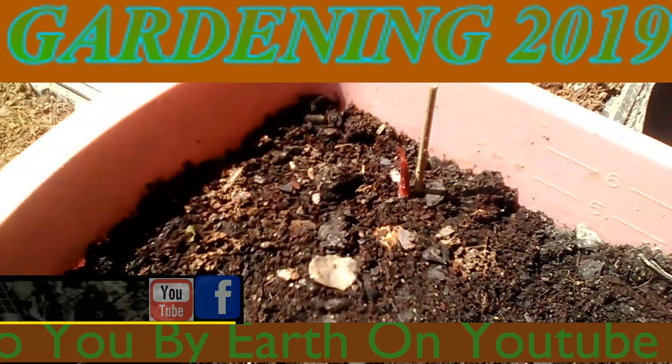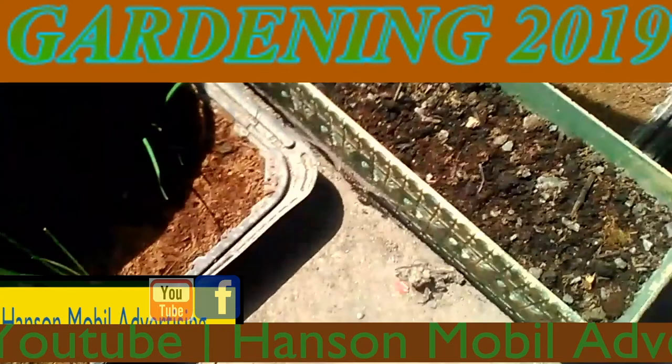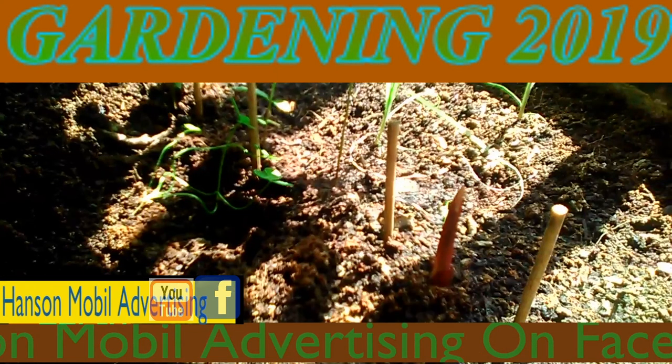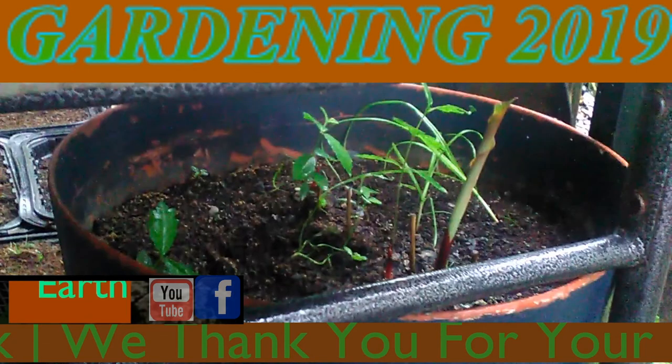This is an update on our ginger root. Today is June the 22nd, 2019, Zone 6 in Southern Illinois. This is an update on the gingers.